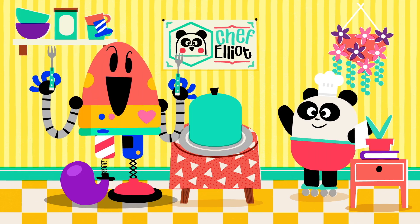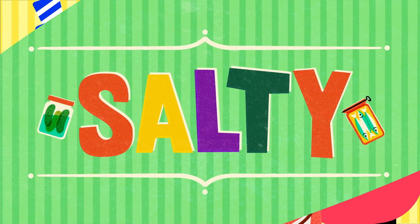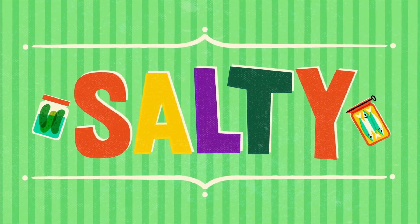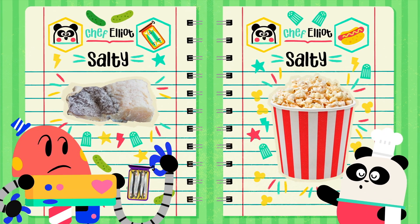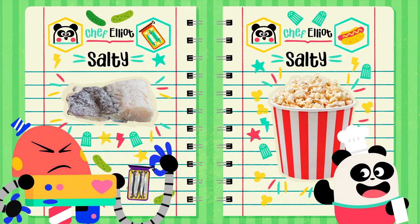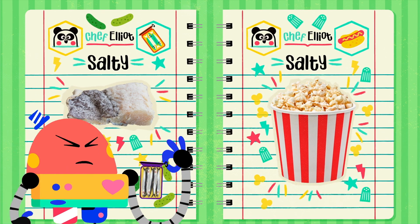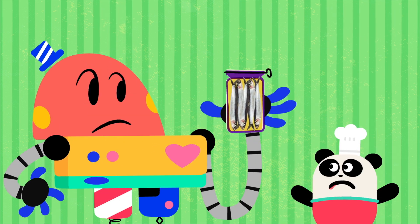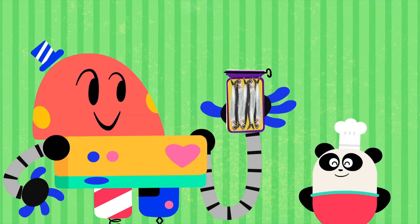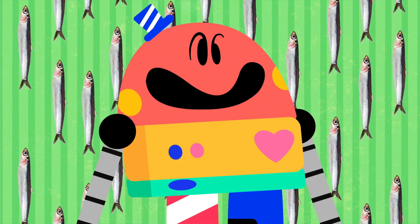Moving on with... Salty! Salt is added to lots of foods to make them tastier, and also to make them last longer! No, no, sir — not the tin, only the fish! Mmm! Salty!